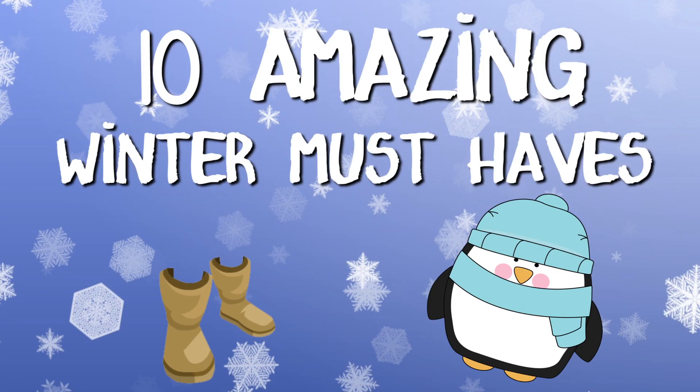Hi guys! Winter is coming — actually, technically it is already here and it's freezing! Why not share with you guys my top 10 winter must-haves, and maybe you can let me know if some of these are some of your things too. Maybe you can suggest some more winter survival stuff. So let's get straight into it because I'm so excited.